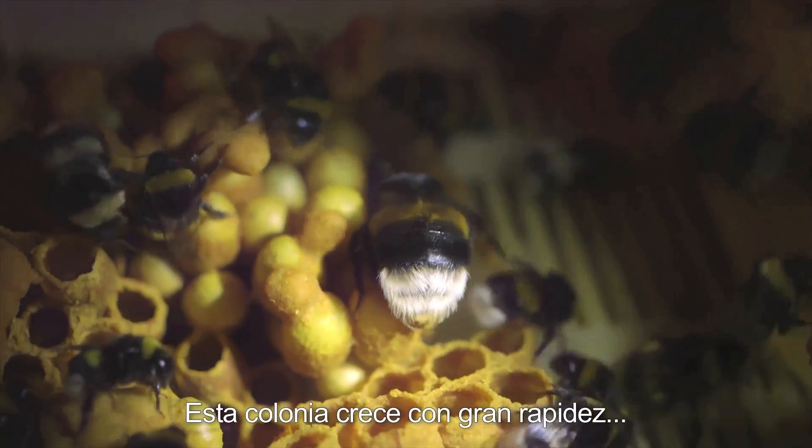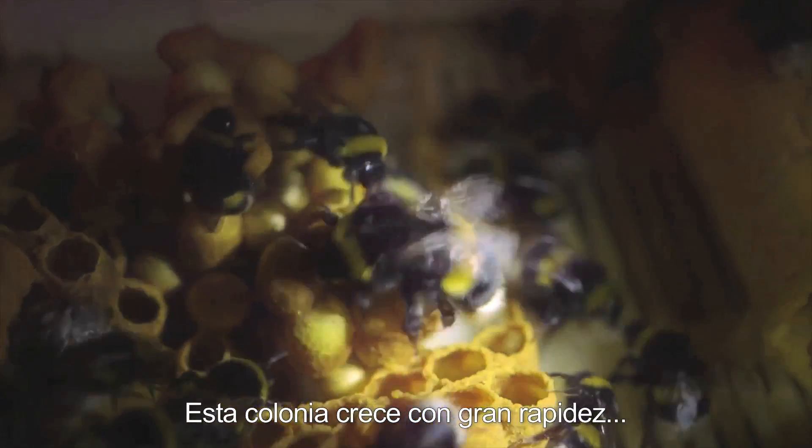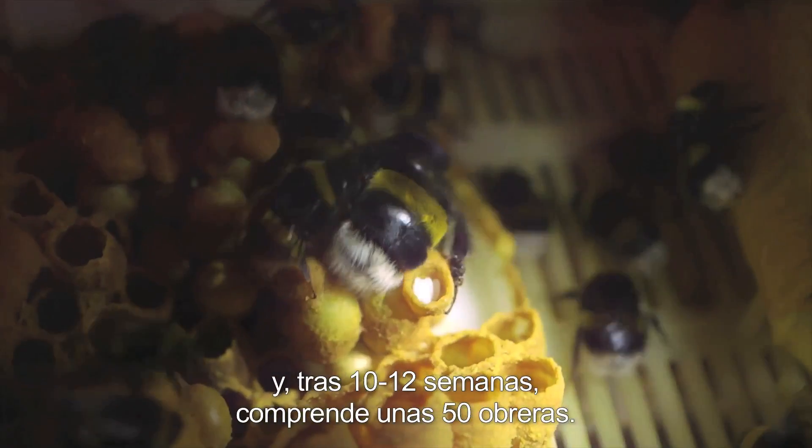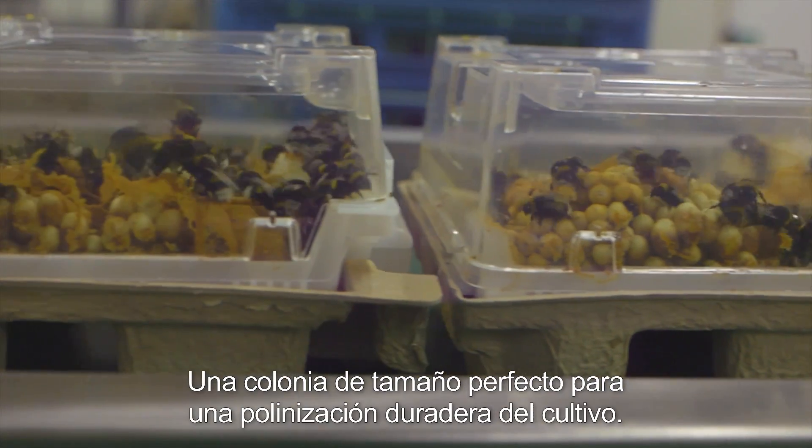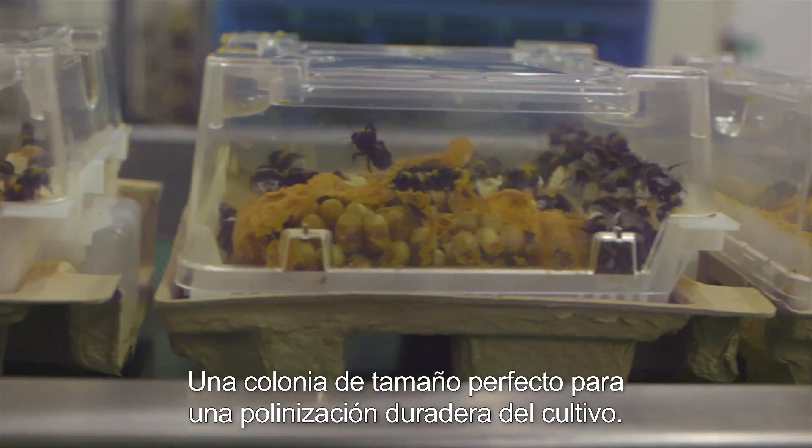This colony starts to grow faster and faster and provides approximately 50 workers after a period of 10 to 12 weeks — the perfect size colony for long-lasting pollination in the crop.